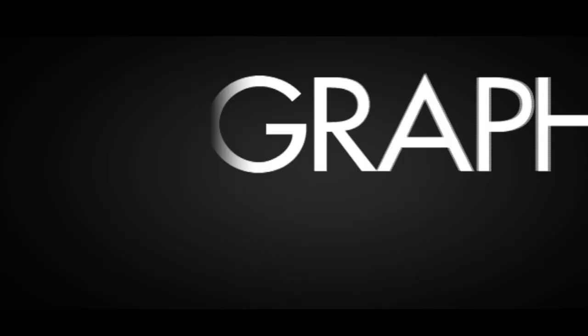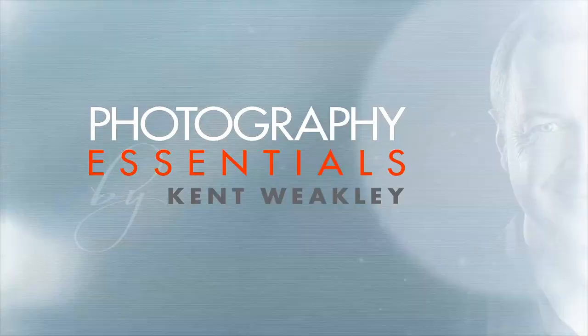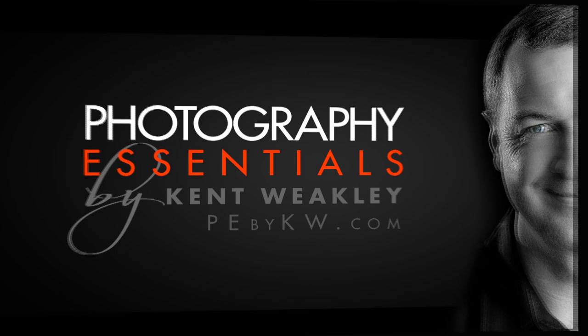I have five tips to improve your photography and probably change the way you think about photography and your camera. Ken Twigley here with another photography tip. Actually today I've got five tips for you, all designed to help improve your photography. So let's go ahead and get started.